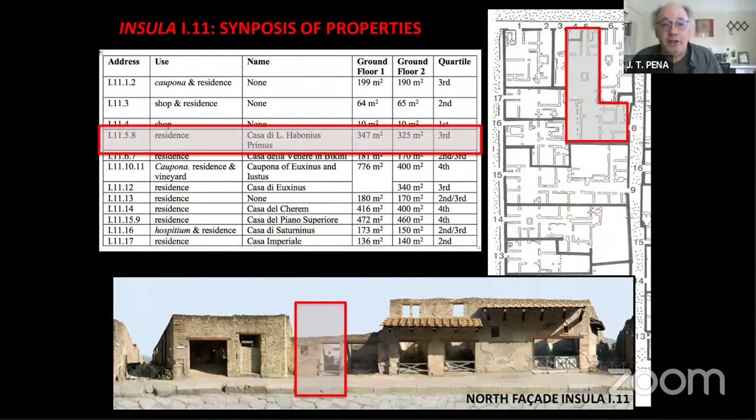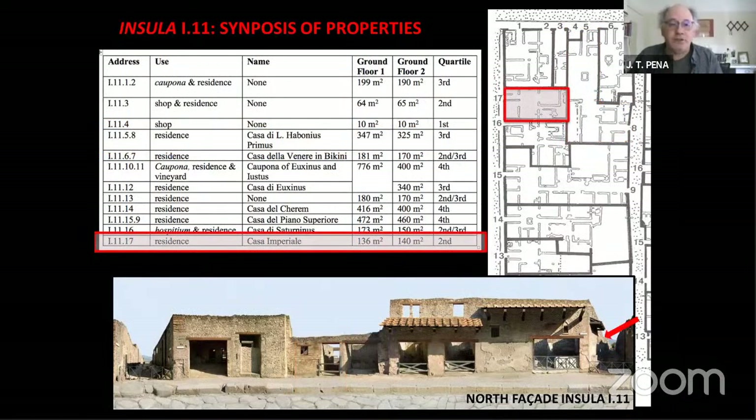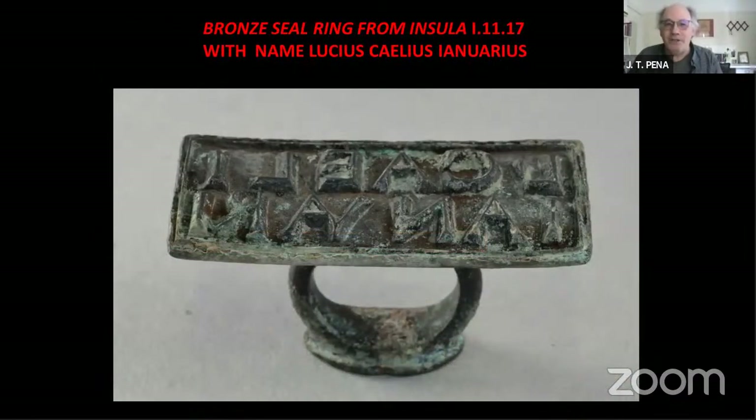We're looking at two properties: the so-called House of Lucius Sabonius Primus at the north end of the block, and a somewhat smaller residence on the west side referred to as the Casa Imperiale — the 'Imperial House,' though we should really call it the House of Lucius Caelius Januarius. As is sometimes the case at Pompeii, we find a bronze seal ring with a name on it, and we can often assume that name is that of the most recent owner at the time of the AD 79 eruption.